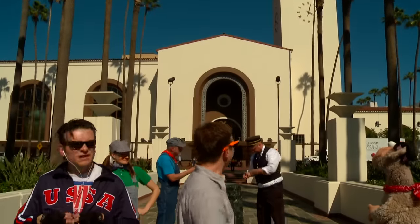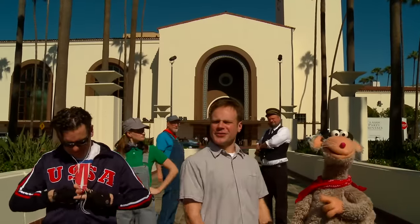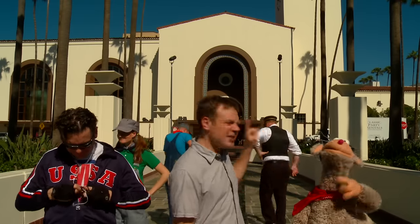I can't believe we're actually here! Hey there, trainiacs. Welcome to Los Angeles Union Station. Built in 1939, this baby is the largest train station on the west coast of the United States. I don't know about you, but I think we need a good look around. What do you say, engineers?